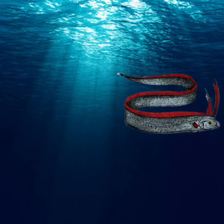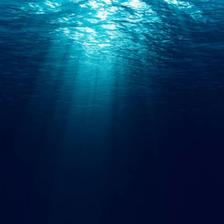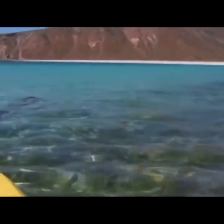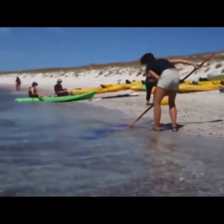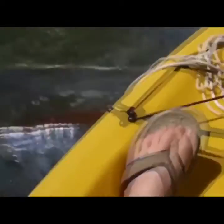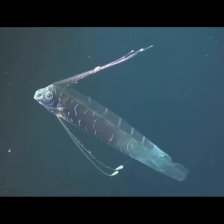215. Living in the deep sea, the oarfish is rarely seen. In fact, the only time we have seen it is when it gets washed up on shores, dead or nearly dead. It is the longest bony fish, with some individuals reported as long as 50 feet and 272 kilograms in weight. It has a long, narrow body with silver-colored scales and red fins.